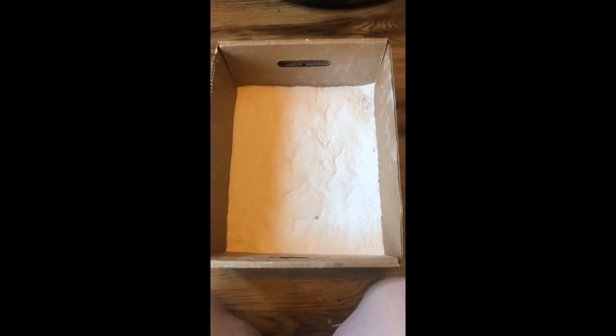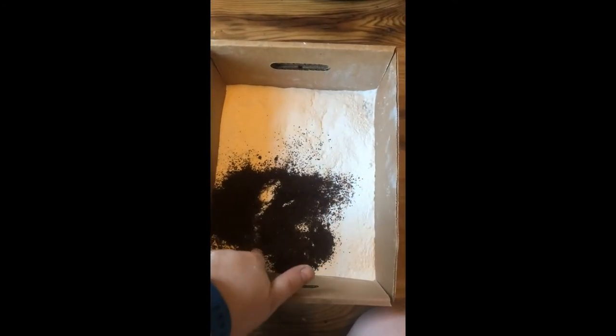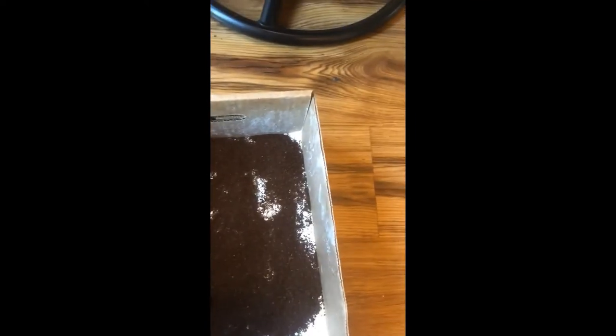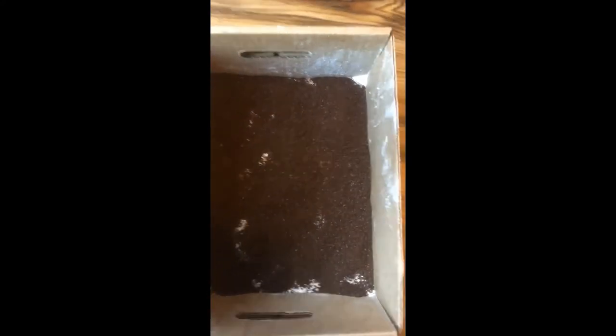You want to make it nice and level, and make sure it covers the whole bottom of the tray. We've got the bottom of our tray nice and white. Now we're going to do a layer on top — I'm using coffee grounds. You can use cocoa powder or cinnamon. Make sure you get a nice even layer; it's okay if there's a little bit of white but not too much.